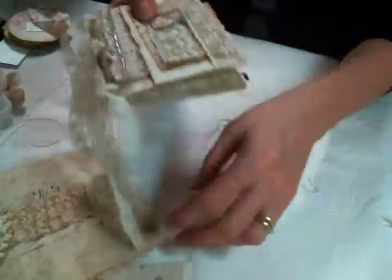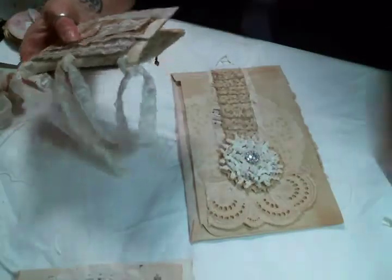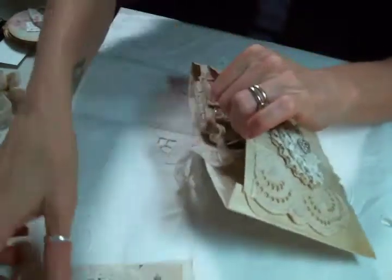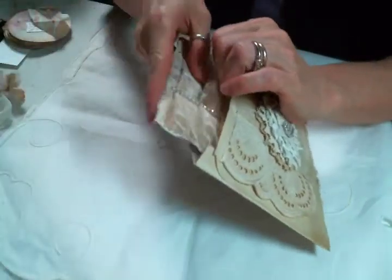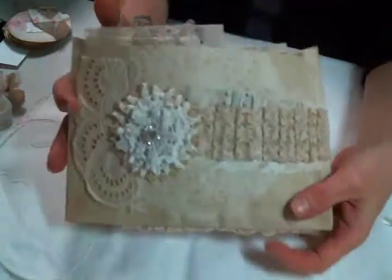I just think that's so cute. I will add a couple of little pieces of lace for the winner to go in this pocket. So that is one of the prizes.